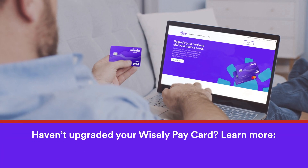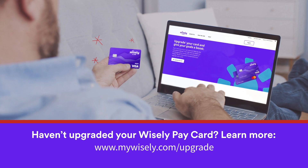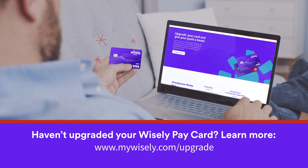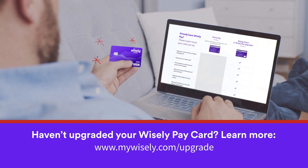Haven't upgraded your Wisely Pay card? To direct deposit your tax refund, you'll need to upgrade your account at no cost. To learn more, please visit www.mywisely.com/upgrade.